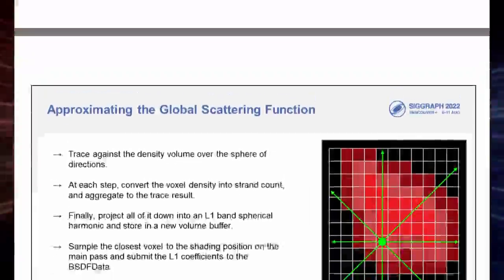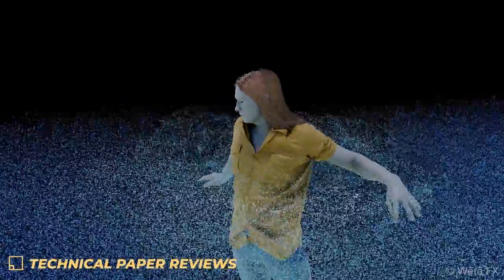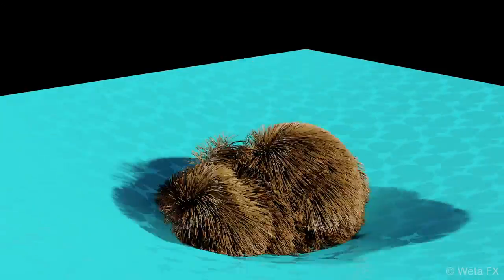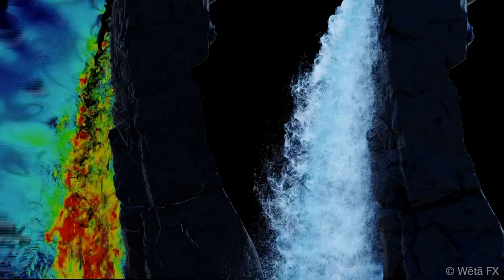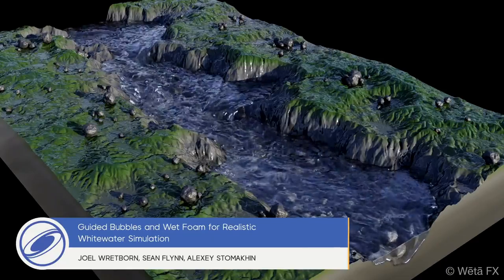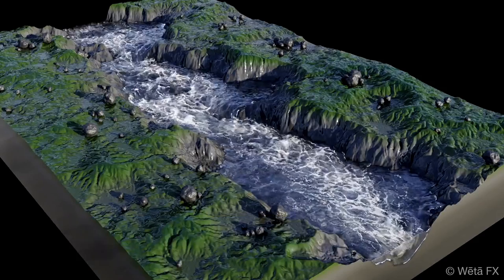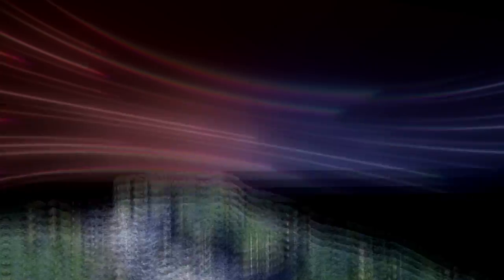I've placed a link to that in the description as well. During a fascinating technical paper review, the Weta Digital team introduced Loki, a new framework for robust simulation of fluid, rigid, and deformable objects. Their second paper then focused on a physically-based simulation method for bubbles and foam with whitewater effects. This makes the bubbles appear more naturally connected to the underlying water without the need for excessive export parameter tuning by artists.